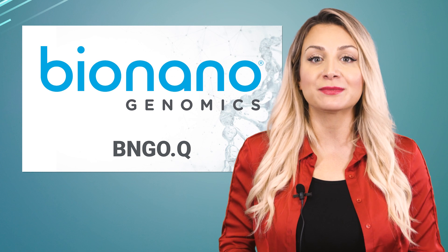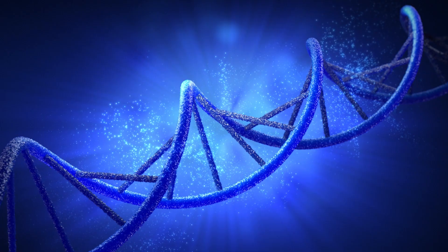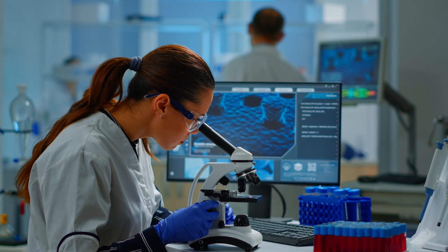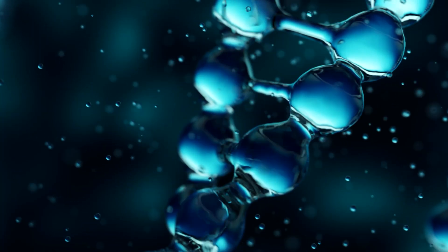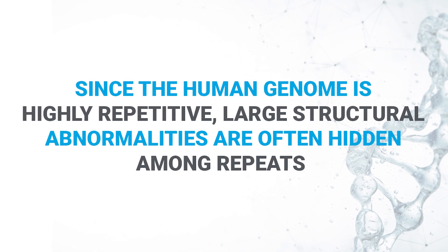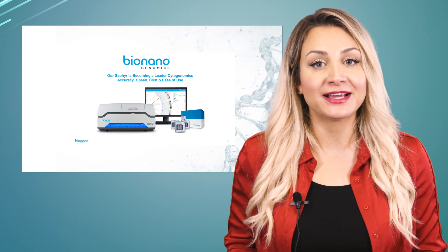A life sciences instrumentation company in the genome analysis space called Bio Nano Genomics Inc. is here to change all that. DNA sequencers, which are scientific instruments used to automate the DNA sequencing process, can detect small structural variants, but since the human genome is highly repetitive, large structural abnormalities are often hidden among repeats.